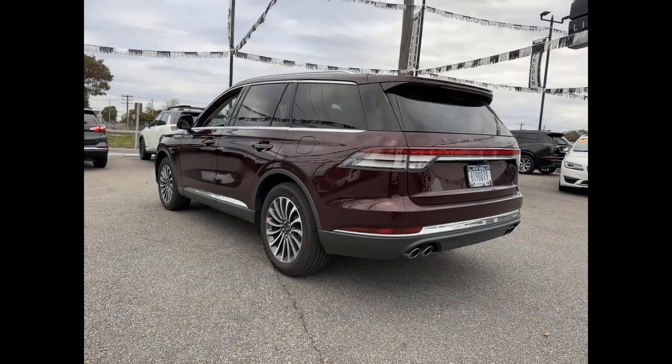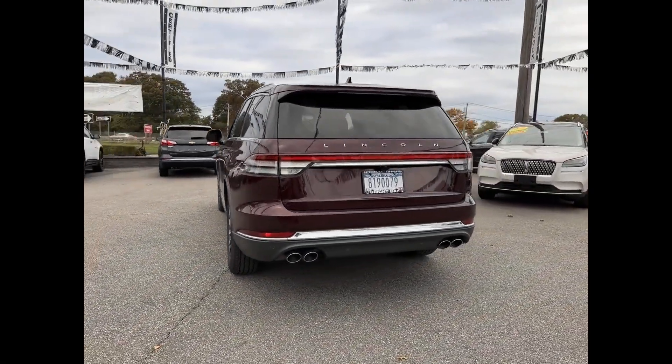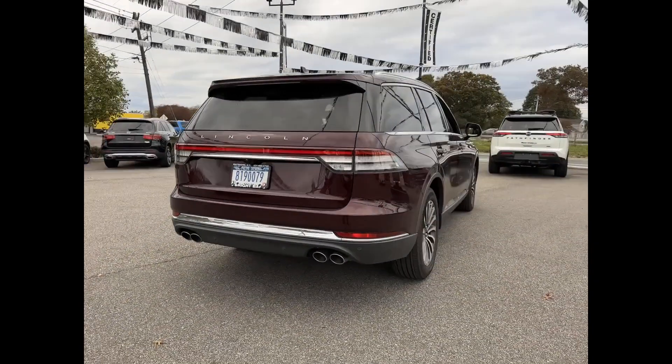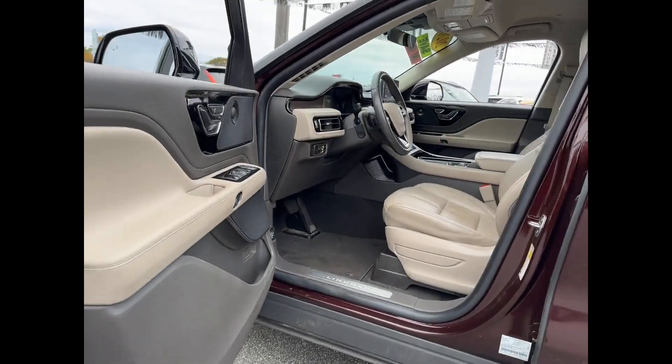Cross traffic alert. Lane keeping assist. Side view mirrors with turn signals. Lane departure warning. Wi-Fi hotspot. Satellite radio. Navigation. Premium sound system.